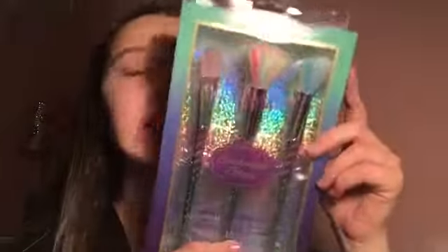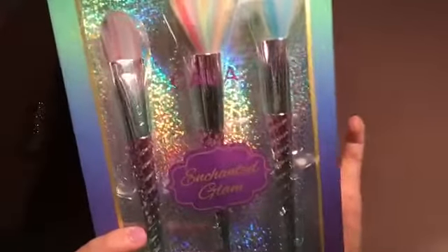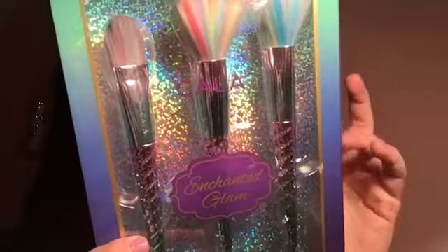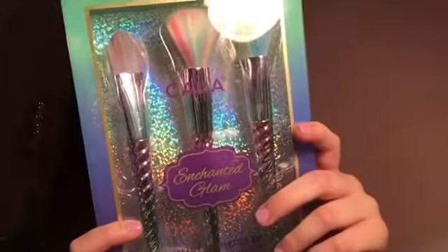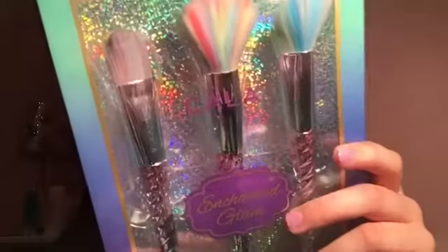The last thing I got was these Enchanted Glam Dreamy Complexion three-piece brush set right here — it is so pretty. This retails for only $8, which was definitely a steal. It was something else before; I'm kind of interested to see the price — $9.99. So we did get a good deal. You get a powder brush, an angled brush, and a foundation brush. The Dreamy Complexion Kit includes essential brushes featuring multicolor vegan bristles — it's everything you need to create a beautifully blended, bewitchingly flawless look. So yeah, that's pretty awesome.